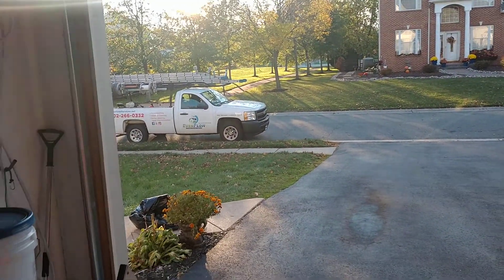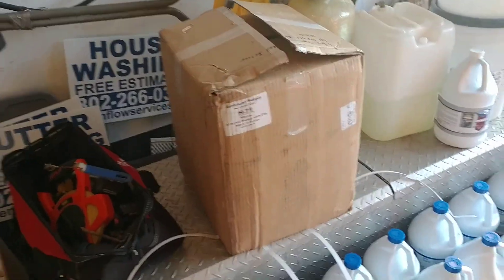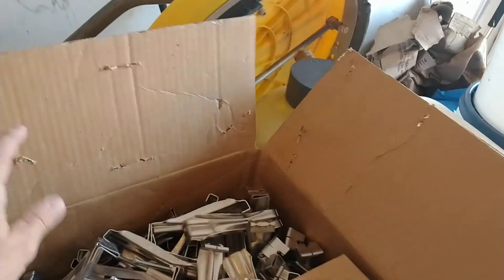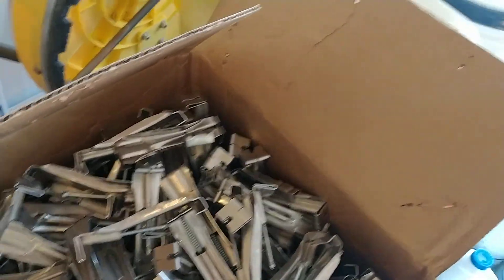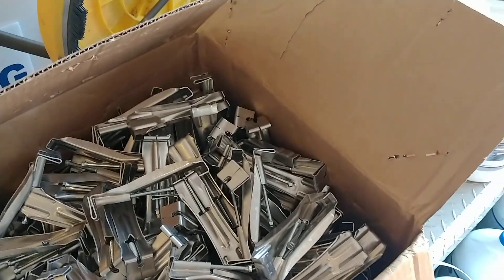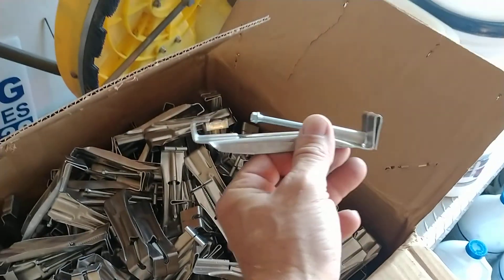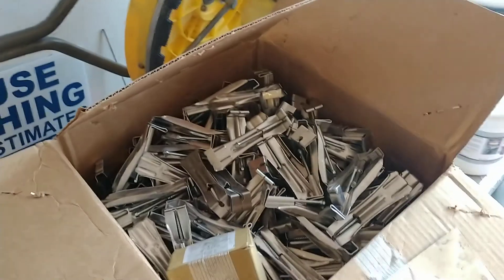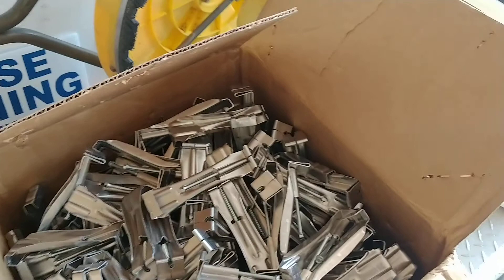Just a quick video. I've got a package in today from American Gutter Supply. It might not seem too exciting to you guys, but this is a money maker for sure — gutter hangers. I ordered 500 of these gutter hangers that come in bulk and it ends up costing less than 40 cents a piece. At our local gutter supply, they're like $1.10 a piece for the same exact hanger, and at Home Depot they're even more than that.